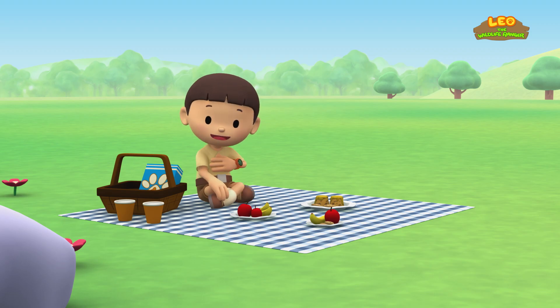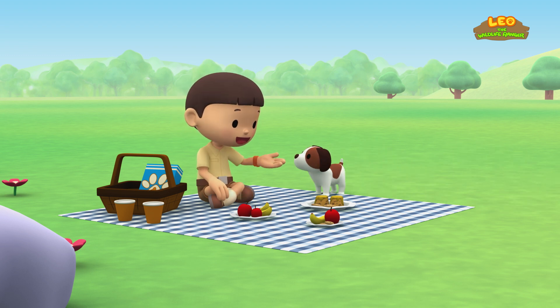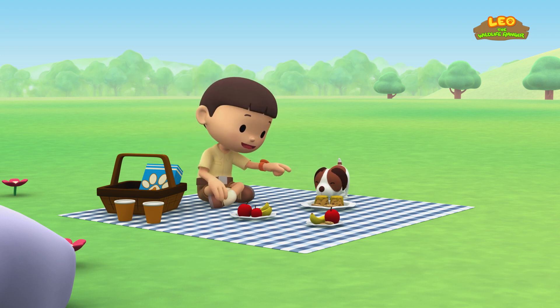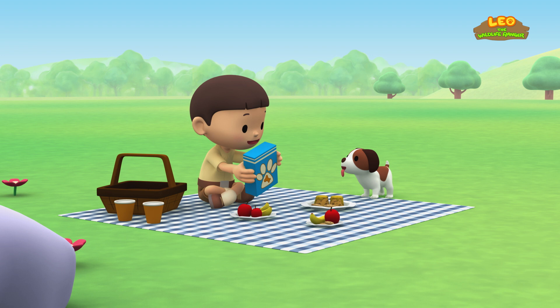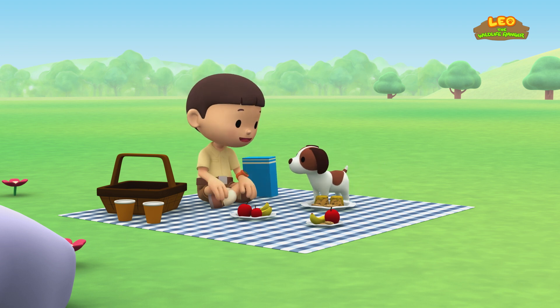The honeybee! Hi everybody! My name is Leo! I'm a junior ranger! And this is my puppy, Hero! It's a perfect day for a picnic! We have chocolate cookies, cakes, apples, and bananas! And look, I even have your favorite doggy snacks! Not so fast, Hero — we have to wait for Katie! Let me call her!